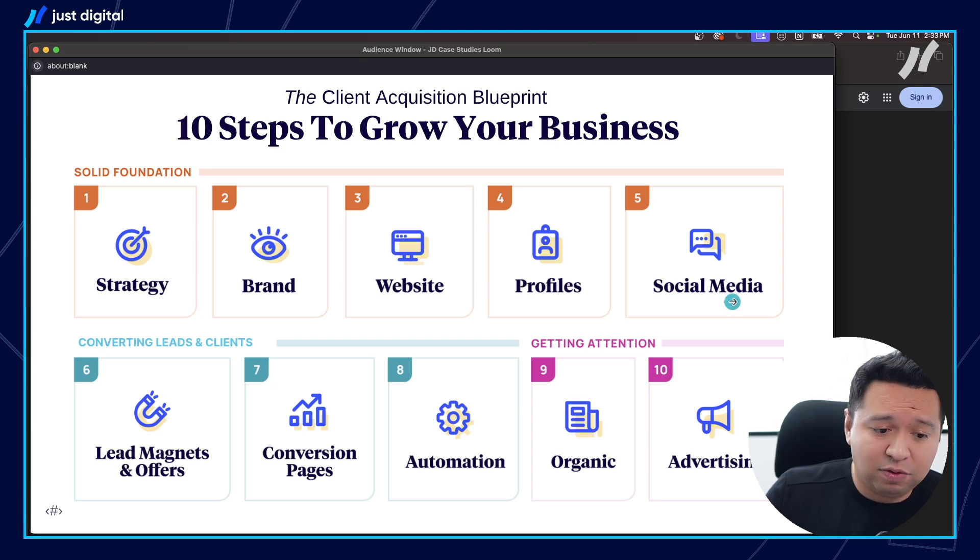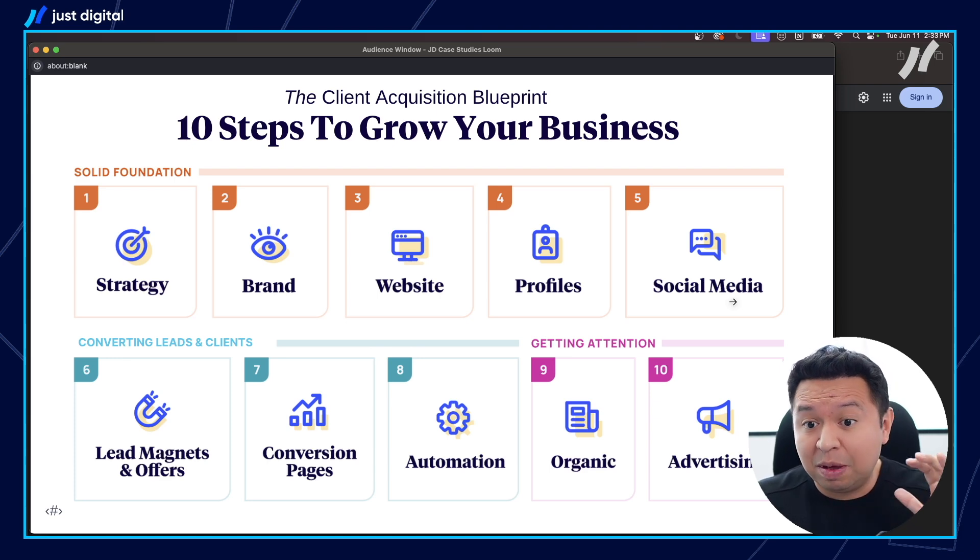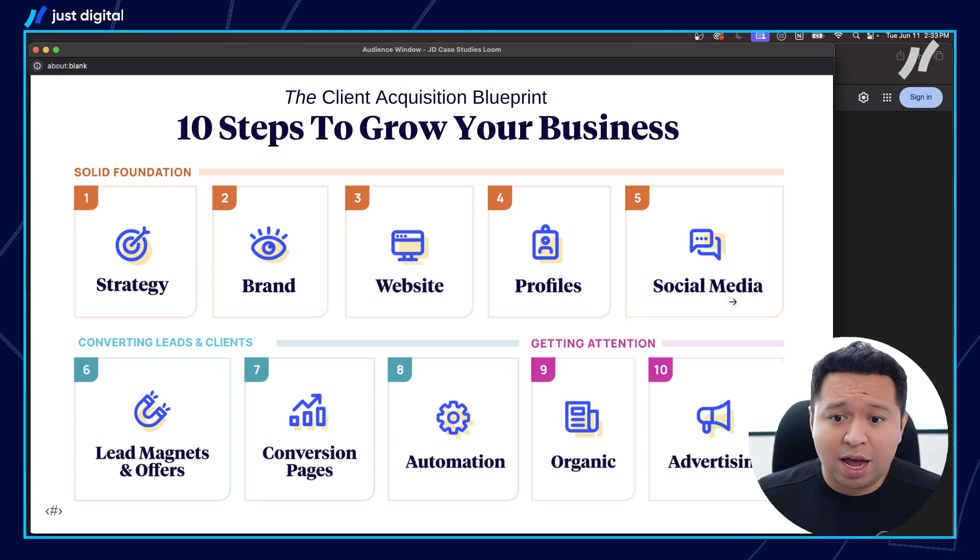And then social media — all of your accounts, your Instagram, your Facebook — do they all look consistent and cohesive? If you're in commercial, your LinkedIn might be even more important there, as people look at your professional profiles.